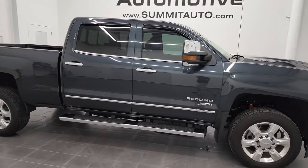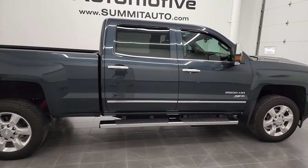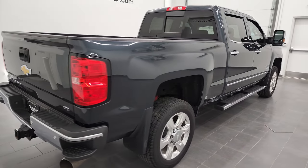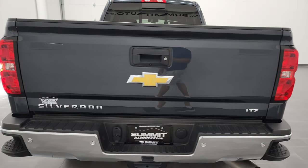Hey, this is Brett, and this 2019 Chevy Silverado 2500 Crew Cab Short Box LTZ is stock number 13099Z.